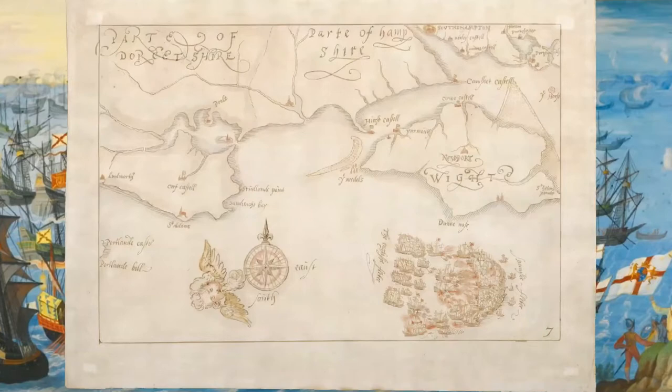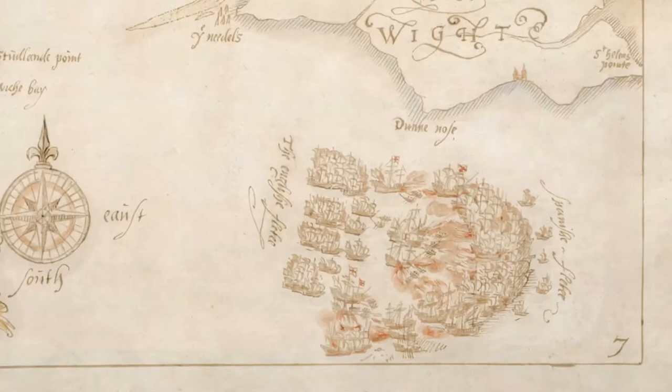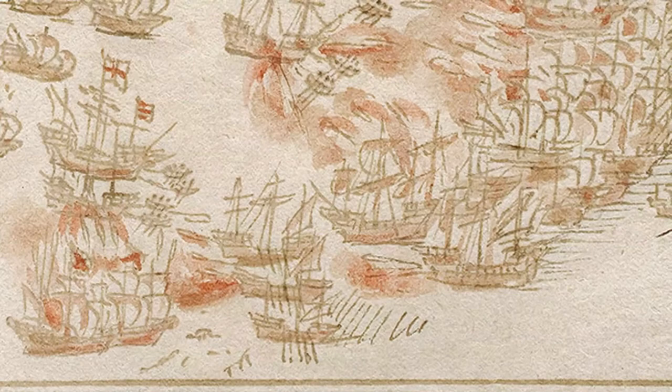Map 7. Thursday the 4th of August: the battle off the Isle of Wight. The English launch a new attack, but the light winds and calm sea force them to use rowing boats to pull their ships towards the Spanish. Drake harasses the southern wing, trying to drive the Spanish northwards into dangerous and shallow waters.